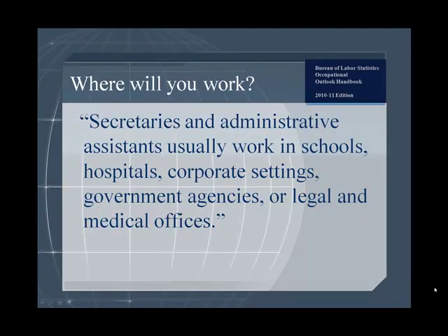Where will you work? The Bureau of Labor Statistics Occupational Outlook Handbook 2010-11 Edition states that secretaries and administrative assistants usually work in schools, hospitals, corporate settings, government agencies, or legal and medical offices.